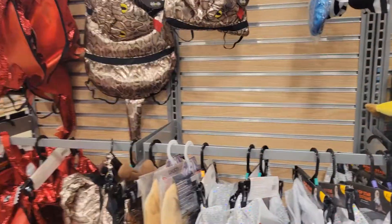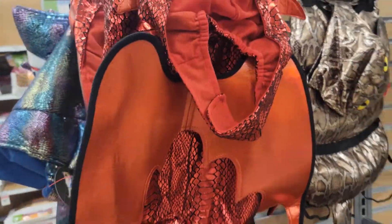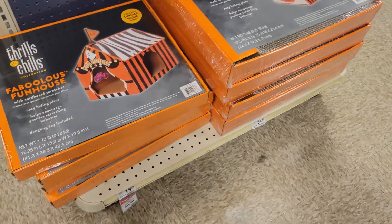Whoa! This looks creepy! There's a dragon costume! Oh wow! Funhouse!